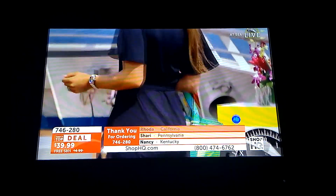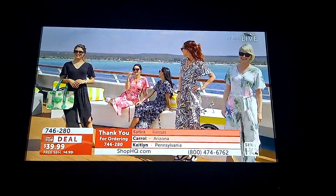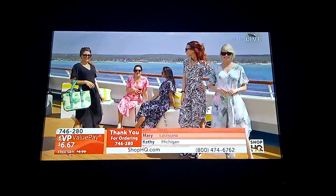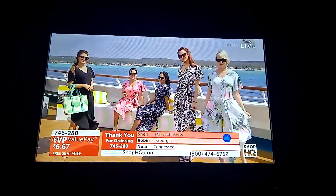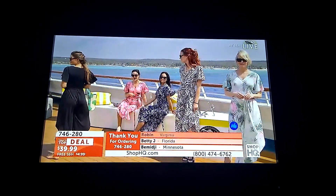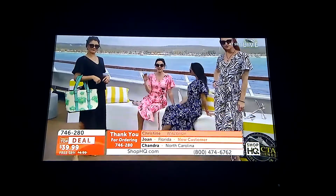This jumpsuit was designed just for all of you to celebrate our cruise — whether you're going on a tropical vacation or whether you just want to bring the tropics to your own home. At $67 on a value pay, you are going to jump right into great style, great fit, and great design. You won't find this anywhere else in the world; Sarah and her team created it exclusively for Kate and Mallory. You'll only find it here with free shipping and handling, no matter how many you buy, for this one-day-only event. We are in final presentation and on our way to a sellout.